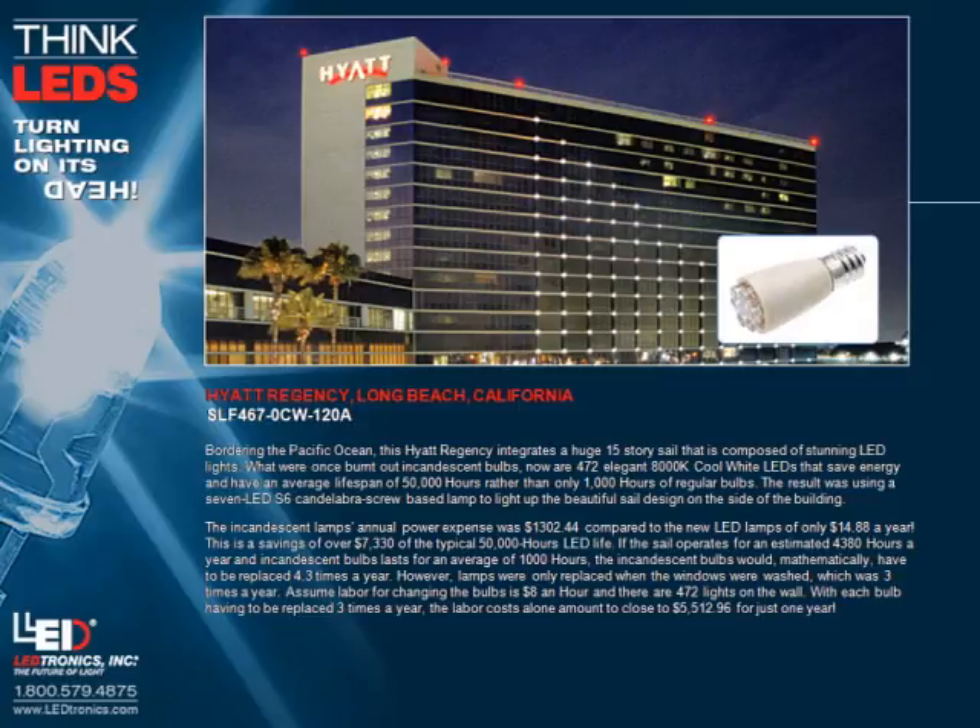However, lamps were only replaced when the windows were washed, which was 3 times a year. Assuming labor for changing bulbs is $8 an hour and there are 472 lights on the wall, with each bulb replaced 3 times a year, the labor costs alone amount to close to $5,512.96 for just one year. This is a savings of over $7,330 over the typical 50,000-hour LED lifespan.